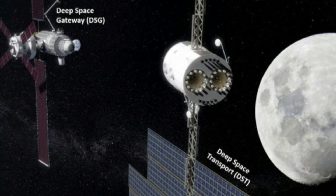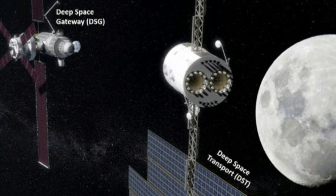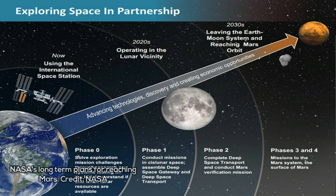"If we could conduct a year-long crewed mission on this deep space transport in cislunar space, we believe we will know enough that we could then send this thing on a 1,000-day mission to the Mars system and back," Williams said, as reported by Calico Field at Space.com.